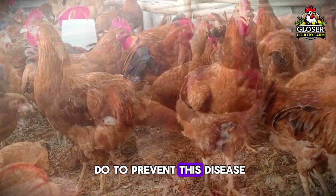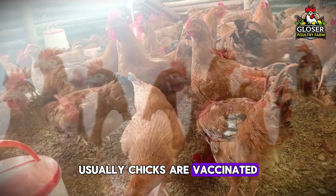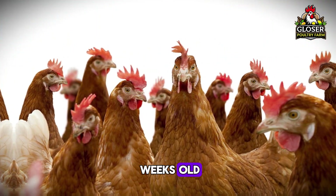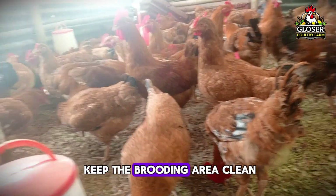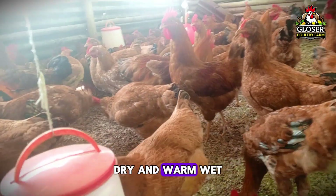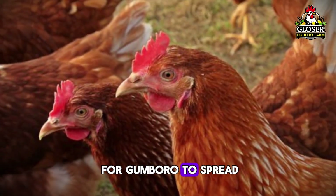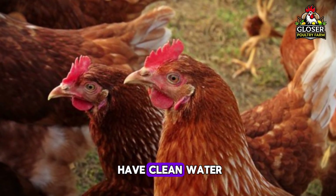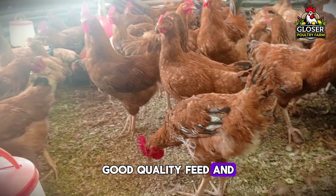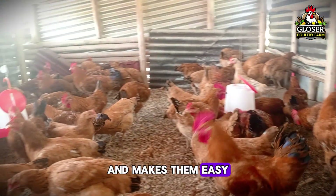So what can you do to prevent this disease? First, vaccination is very important. Usually, chicks are vaccinated around two to three weeks old, depending on your vet's advice and the strength of the vaccine. Next, you need to keep the brooding area clean, dry, and warm — wet, cold, or dirty brooders are perfect places for Goomboro to spread. Also, try to reduce stress. Make sure your birds have clean water, good quality feed, and a calm environment, because stress weakens the immune system and makes them easy targets for disease.